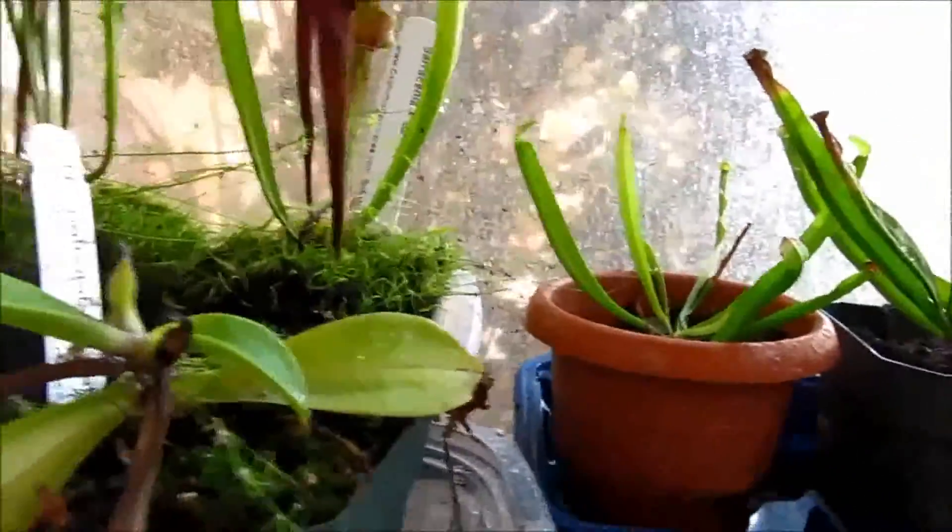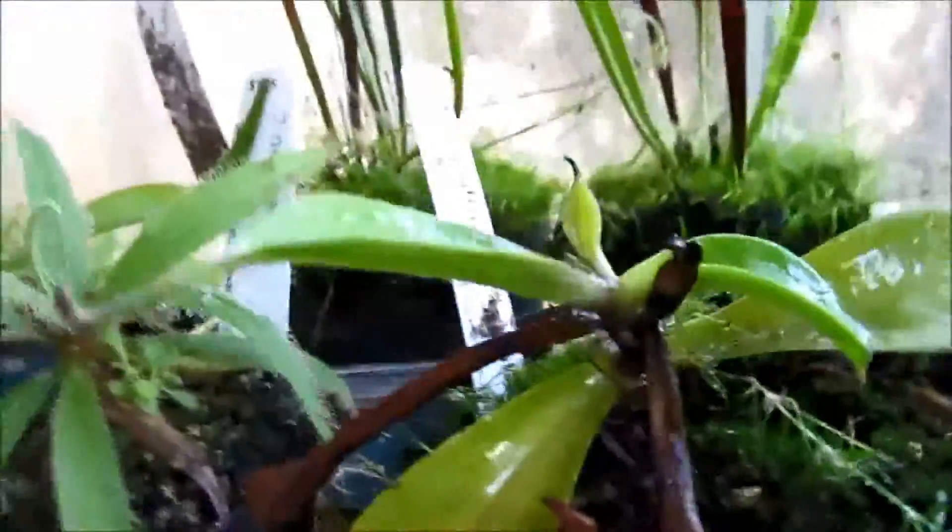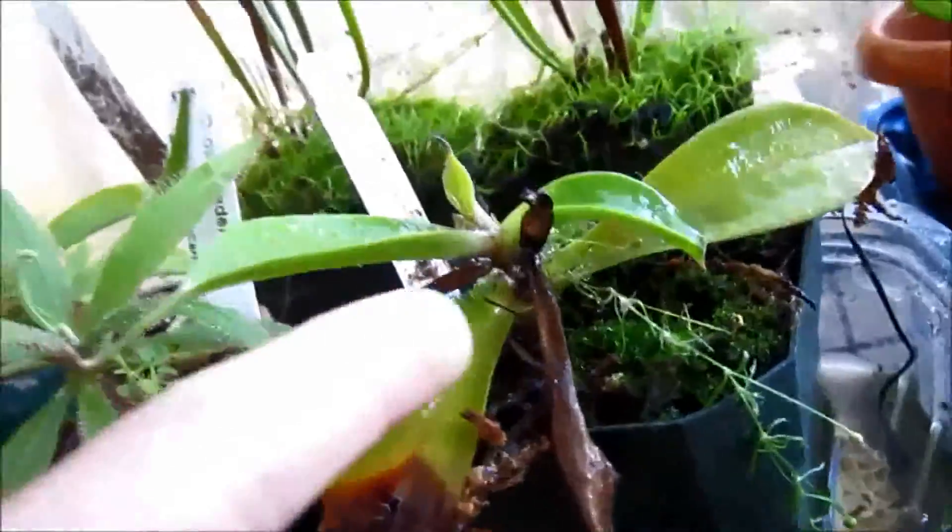Over here we have the long Nepenthes — I think it's bicalcarata or something — it's grown like two years. It's staying pretty well I guess, but the leaves are growing smaller and smaller for some reason. I hope it starts getting bigger, and hopefully these other ones will grow soon too.